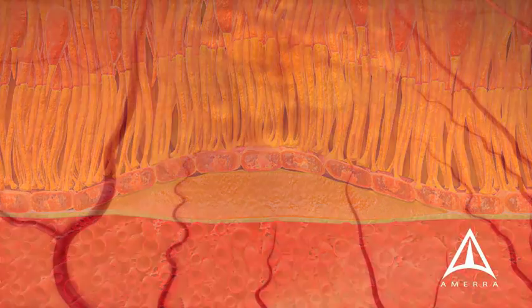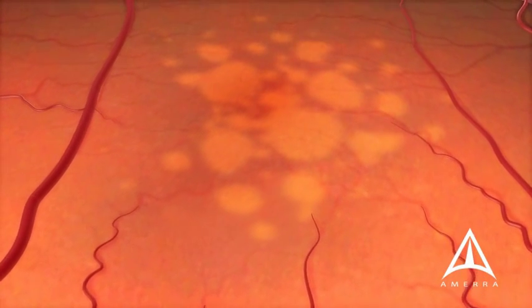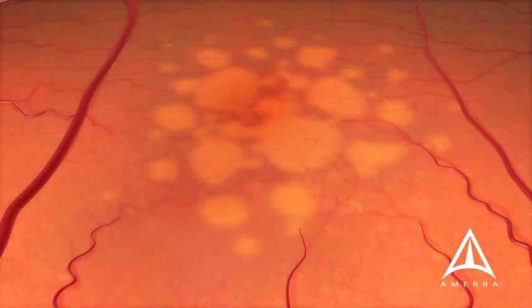Over time, dry macular degeneration can lead to scarring or thinning of the retina above. Dry macular degeneration may cause gradual central vision loss over time.